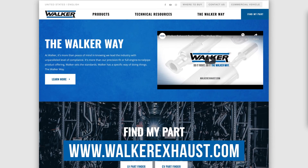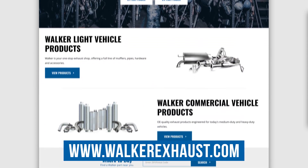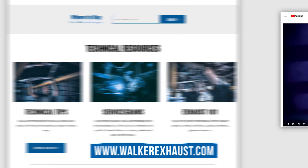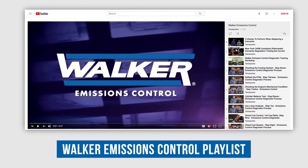Thanks for watching, and remember, you can count on Walker to keep you up to date on the latest emissions control requirements. Be sure to visit www.walkerexhaust.com and check out each of our Walker emissions control videos on the Walker emissions YouTube channel.